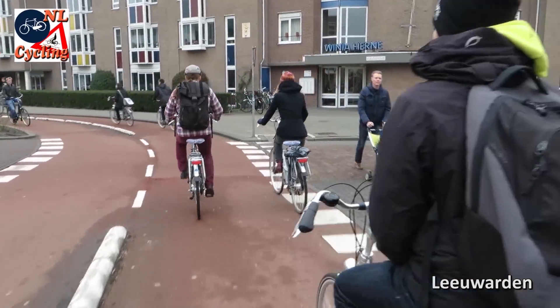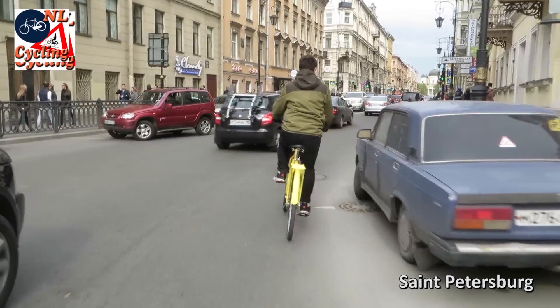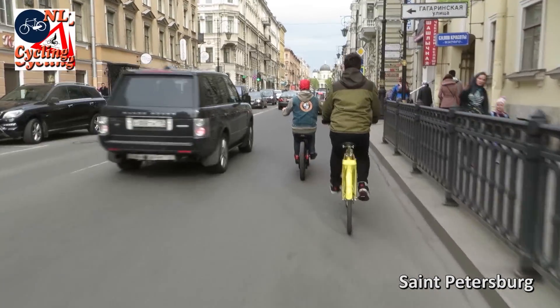Foreign cycling experts came to the Netherlands for the Winter Cycling Congress, and I went to St. Petersburg as a foreign cycling expert. I even made it to the news.